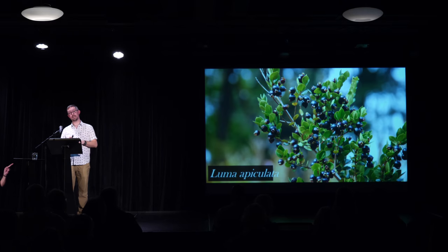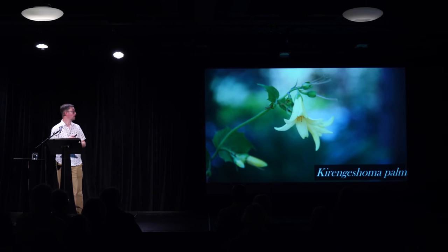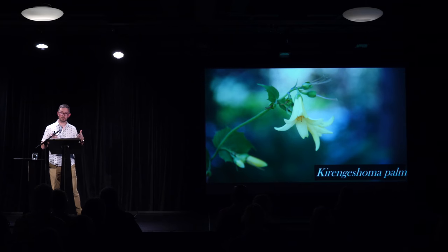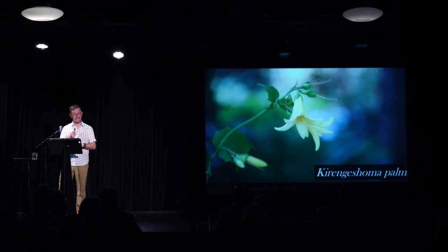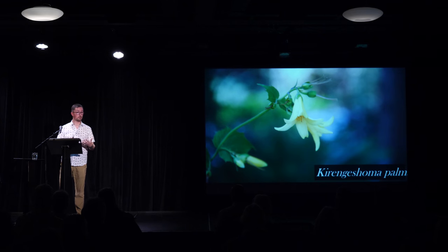This name — Luma apiculata — is a Mapuche name. Mapuche is one of the indigenous languages of Chile, and a number of plants from Chile are still known today by their pre-conquest names, converted into Latin names. Luma is the name used locally for this particular member of the Myrtle family. This plant is Japanese and also has a Japanese name. Its Latin name is based on three Japanese words: Ki meaning yellow, Renge meaning lotus blossom, and Shoma meaning hat. So this is the yellow hat flower, and it's a pretty good name for it. There are a number of plant names like Tanakaea, Fatsia, and Aucuba that are of Japanese origin.